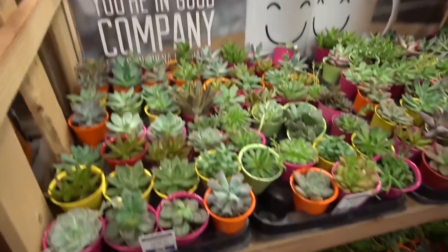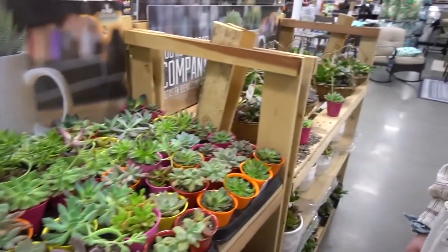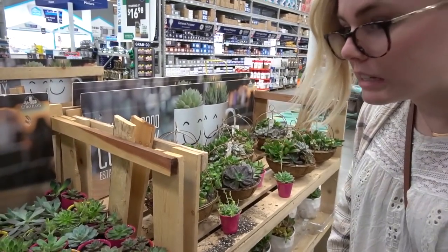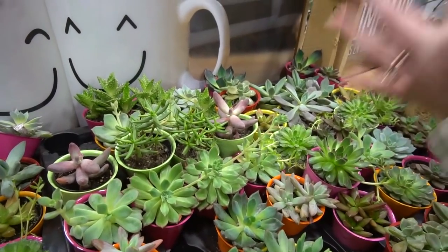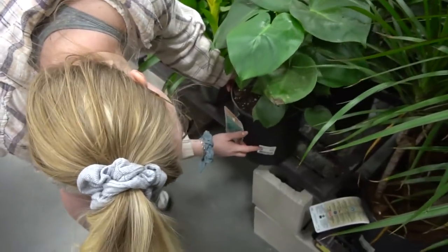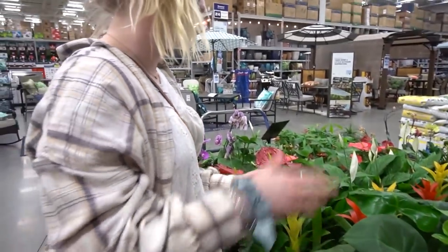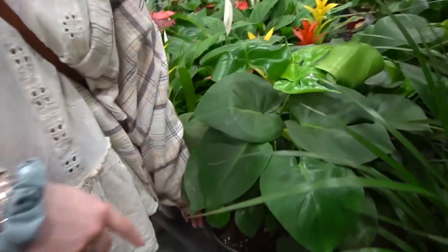Oh look, there's more succulents! Lowe's is going hard. I'm really still looking for some moonstone — not sansevieria — it's like this except they're completely round and bulbous. My favorite things are the $3.98 budget succulents. These monstera are here too.